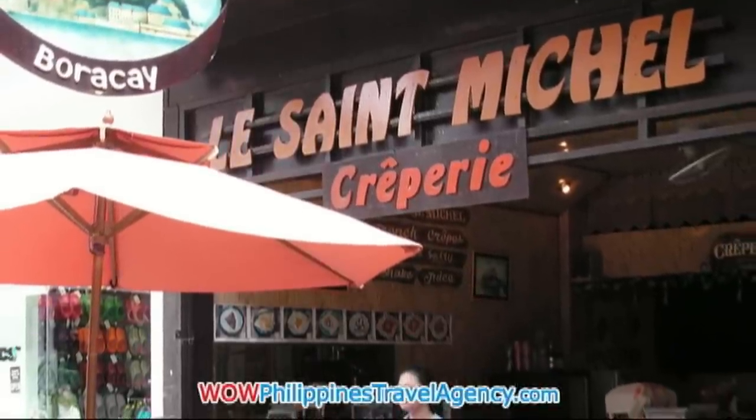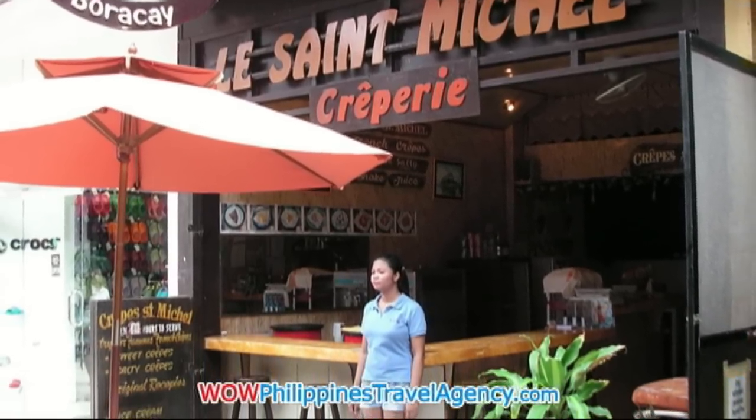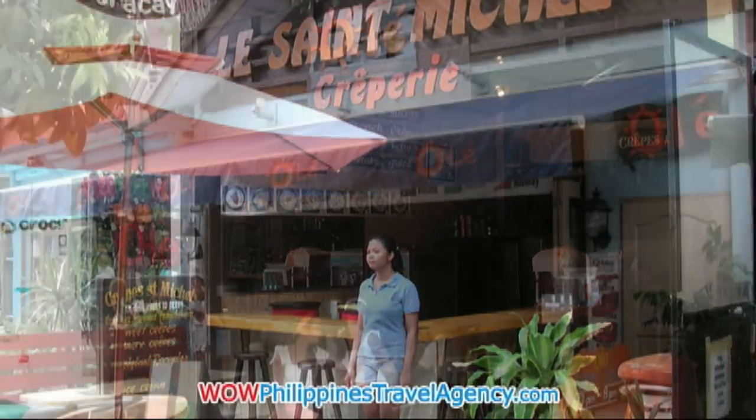Le St. Michael Crepes, again located in the mall area. Medium pricing, excellent food. If you like this type of food, you'll really enjoy this place.